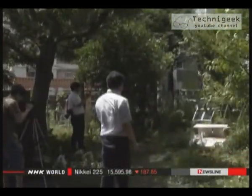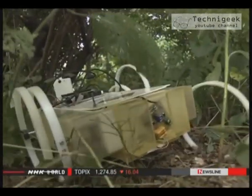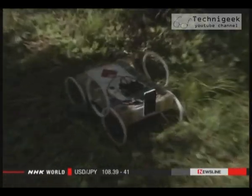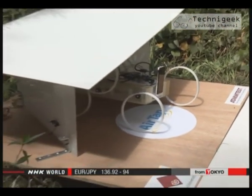Japanese researchers are also developing wireless charged robots. They are used to measure radiation in forests and other places where people aren't allowed to enter. After completing its mission, the robot automatically returns to base for a recharge, saving human labor.